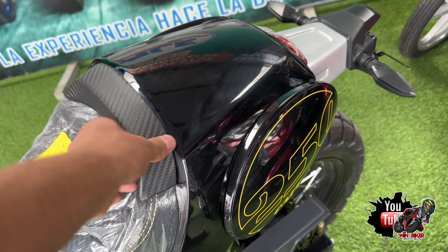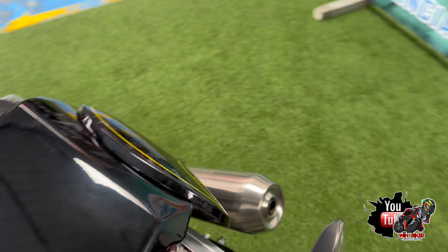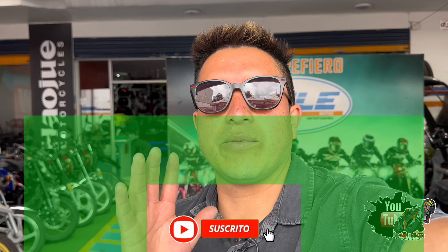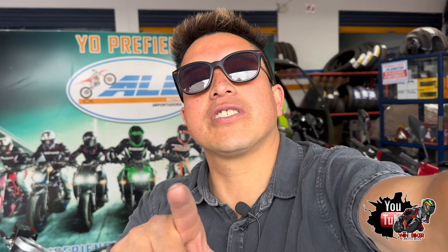Viene con un solo seat para darle ese estilo, esa esencia de los cafés, los clásicos y los vintage, pero también lo podemos sacar y puedes llevar a tu novia, amigo o amiga. Eso es todo por este video — es una de las motocicletas clásicas de IGM. Denle like, suscríbanse, y recuerden que esta motocicleta pueden encontrarla en Alemotos en las ciudades de Ambato, Quito, Latacunga y Puyo. ¡Hasta la próxima, buenas rutas!